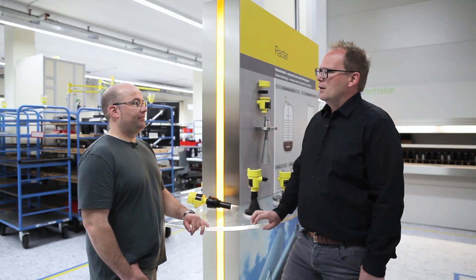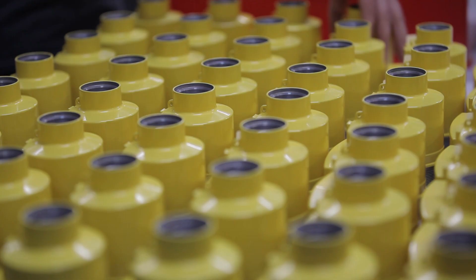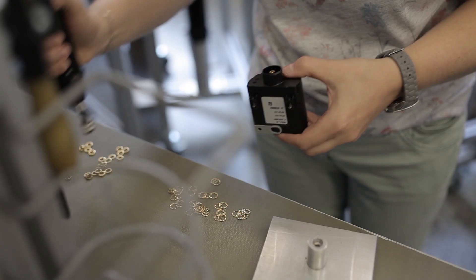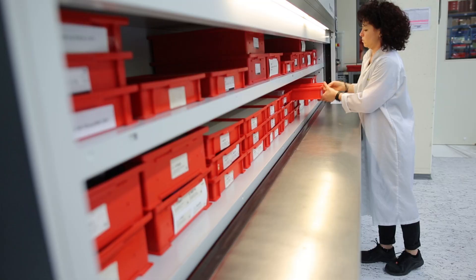Come with me and let's take a look. Okay. It looks like this. Thanks to our modular sensor design, we always have many subassemblies in stock — for example, housings and electronics. They are prefabricated and can be taken out of stock.